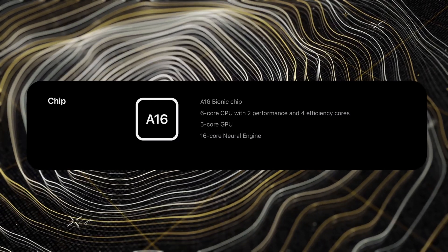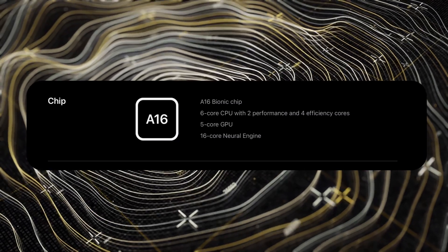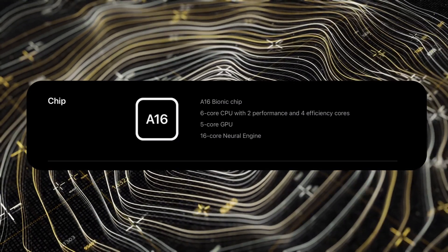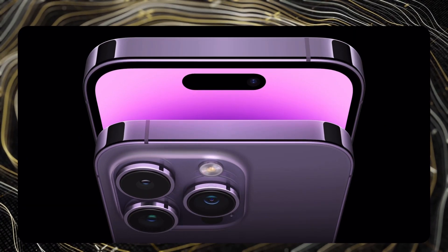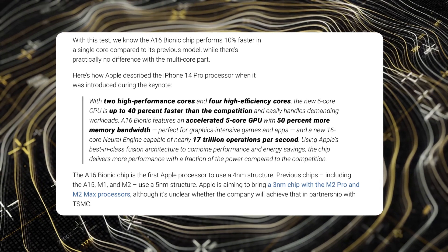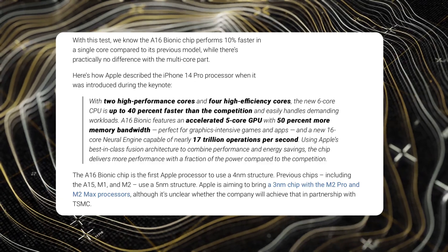The A16 Bionic chip in the 14 Pro and 14 Pro Max still leaves some things to be desired. It uses a four-nanometer process and promises up to 40% extra GPU and CPU power — but that's the key phrase: 'up to 40%.' We'll have to wait and get those iPhones in the studio to see any real-world difference, because Geekbench scores aren't the best way to show how a phone performs on a day-to-day basis.